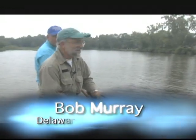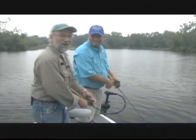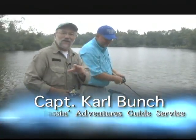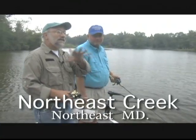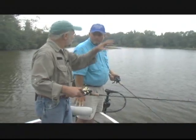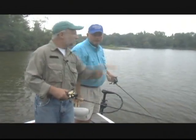I'm Bob Murray, this is Delaware Valley Outdoors, and I'm down on the Northeast with my good friend Captain Carl. He said, 'Bob, I've got a couple good little baits I want to talk to you about, and the fish are in Northeast Creek.' What we're fishing here today — the area is the Northeast — but you can take this knowledge and apply it to any other creek.